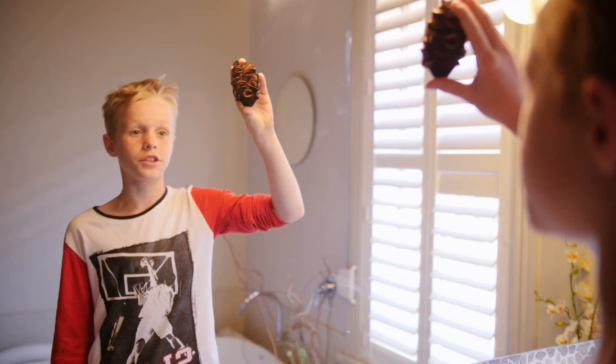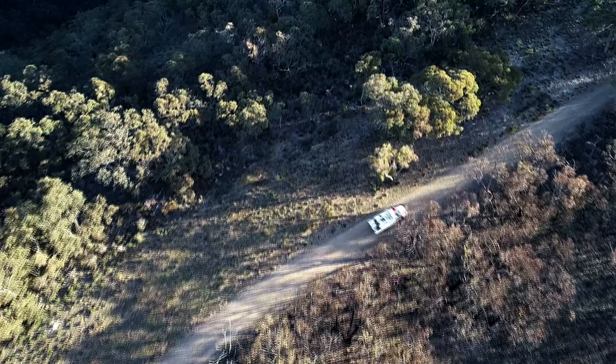Good morning class. This is a Banksia seed pod and this shows the relationship between plants and fire, and is the basis of my talk today.